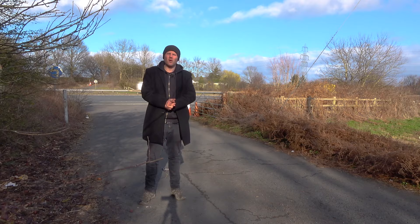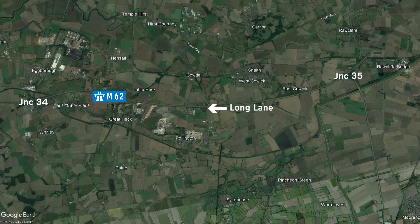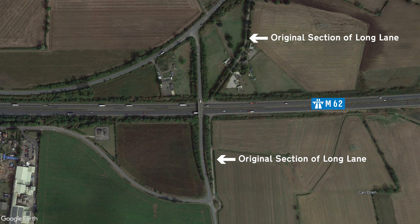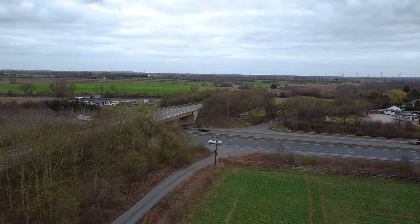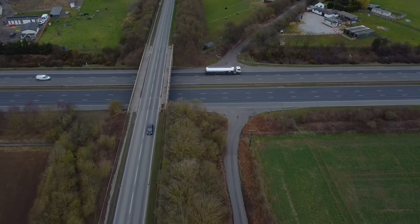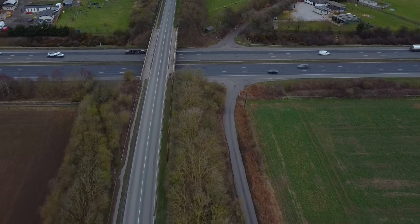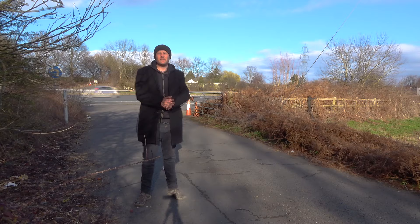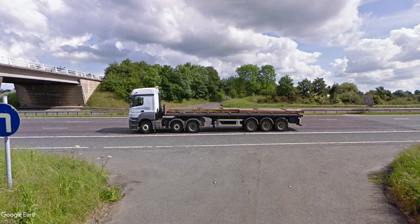Long Lane sits between junctions 34 and 35, and it's interesting because not only is it a secret junction, it's also a leftover from the motorway's construction. When building the M62, Long Lane was realigned and a bridge built, but for some reason they retained the original road to be used as a motorway access point. I'm not suggesting anything, but it would appear there aren't any signs to suggest this secret junction is for authorised vehicles only. The gates are wide open and it would appear the Google Street View driver didn't have a problem using it.